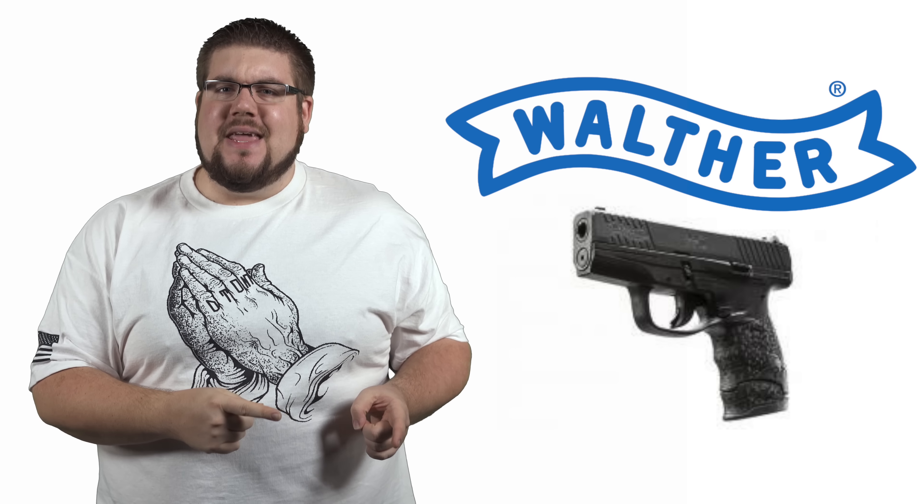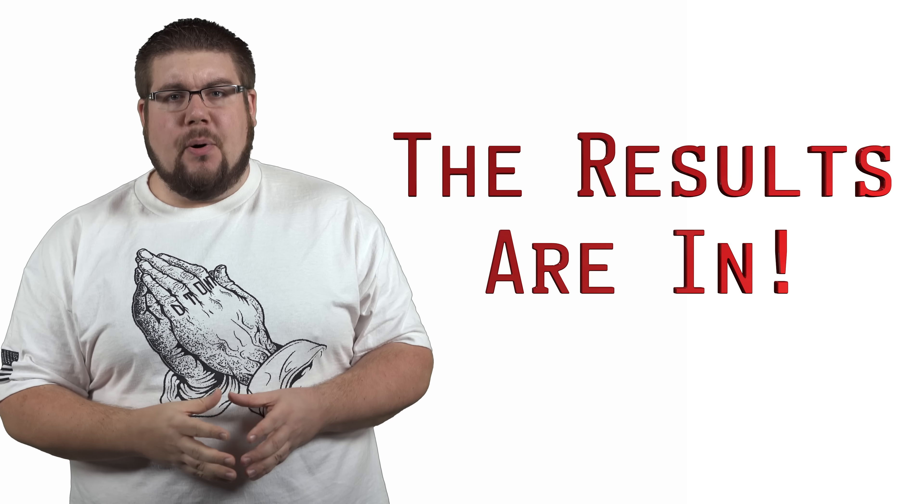This week on TGC News: a pistol caliber bullpup, the new Walther PPS, and the results of the straw poll are in!